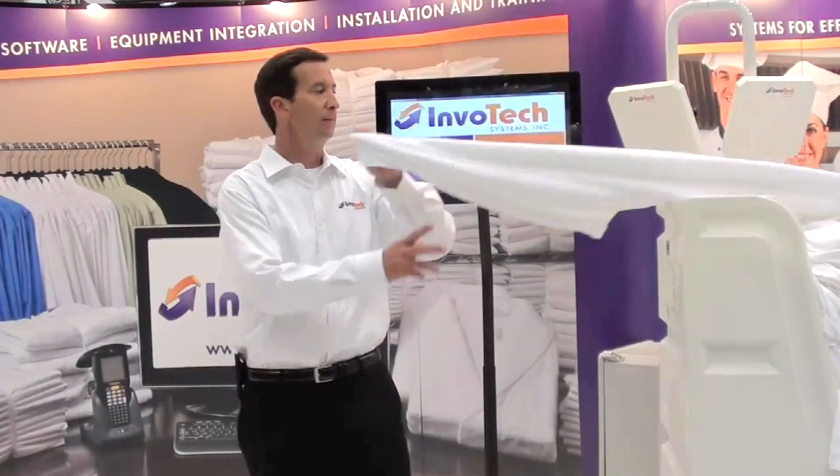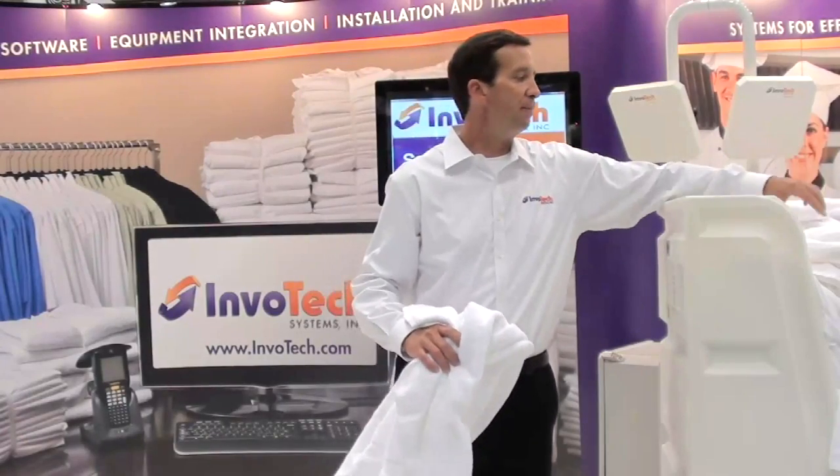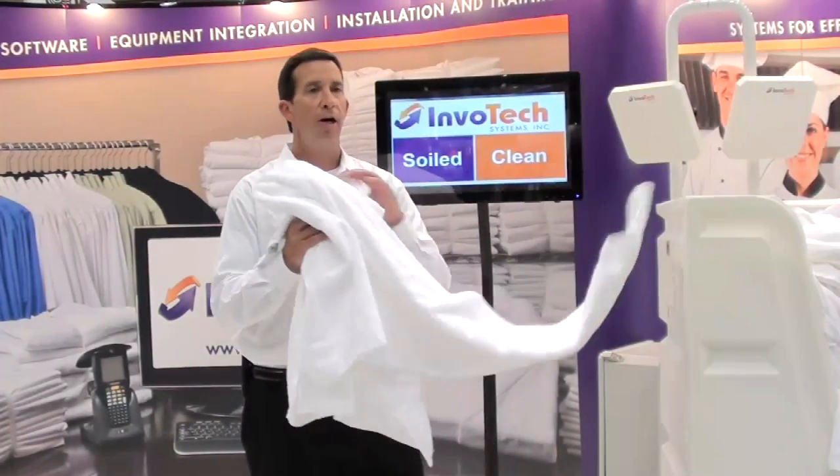Now I'm going to take a couple of pieces out to simulate that the laundry did not return everything.